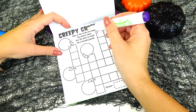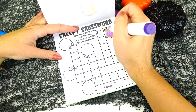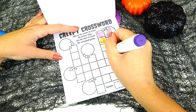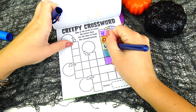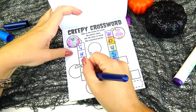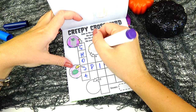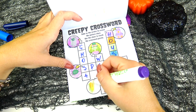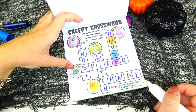Creepy crossword: color in the circles to reveal the picture clues, then use the clues to finish the crossword puzzle. This one I assume is a castle — oh wait, I think this is a house. Let's try house. Then we have ghost, spider, witch, candy corn. So our clues are: house, ghost, witch, spider, and candy.